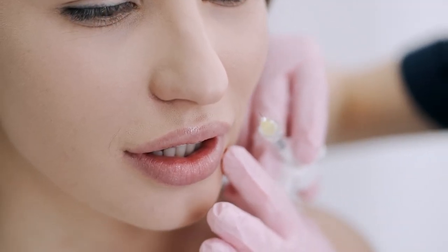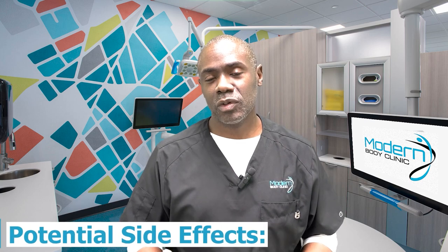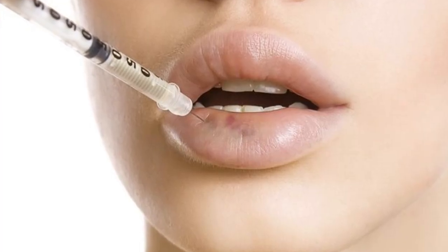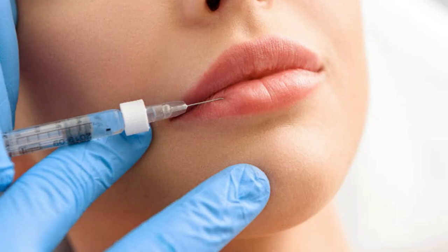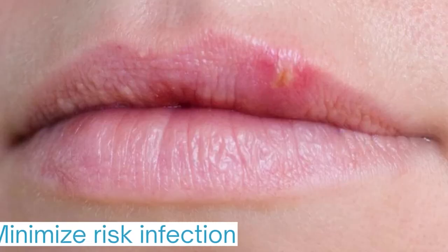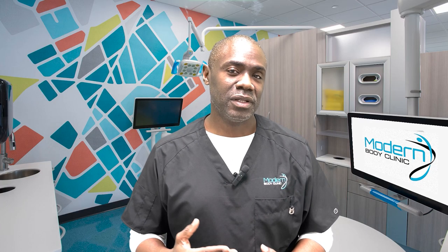Lip fillers are considered very safe, particularly when done by someone trained and experienced. That said, there are some potential side effects. The most common would probably be bruising, since we're sticking a needle into your lips. Swelling is also common and typically resolves over a few days. Allergic reaction is possible but very uncommon, and infection is also a risk. Many providers will prep the area to minimize infection risk, and ice can be used before and after to help minimize swelling.